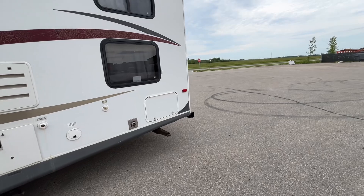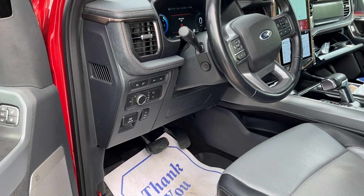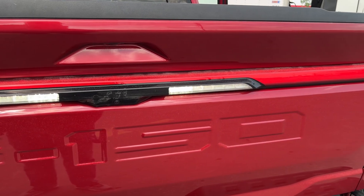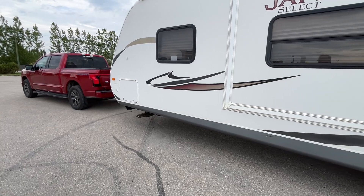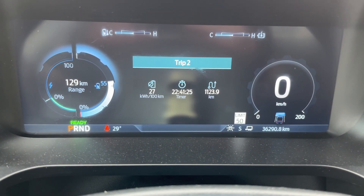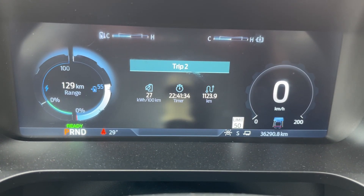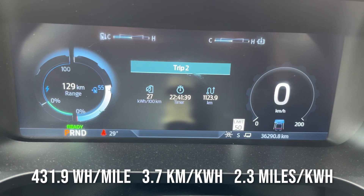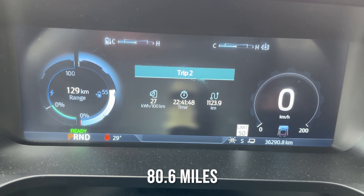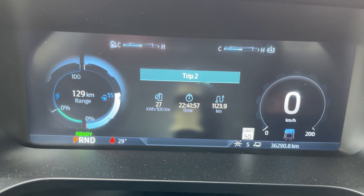We're not going to fully exhaust the battery — we'll just do an experiment and see how far we can get. We're going to use Trip 2 to record how much power we're using. For the past thousand kilometers we were using 27 kilowatt hours per hundred kilometers, so we'll compare that to the towing results. We're at 55% state of charge and the truck is estimating 129 kilometers of range. It already adjusted that down significantly when the trailer was hooked up, but let's see how accurate that is.